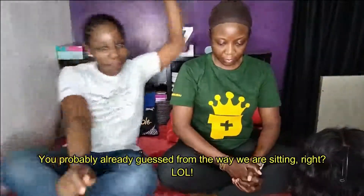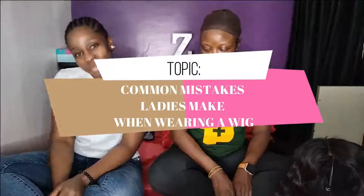Hi guys, welcome back to Honey and Lemons. Hope you had a good week. Today I've got one of my favorite people in the house and today's topic is something every woman needs to take note of — the little things that make the difference. When you wear a particular outfit, if one thing is missing, someone else will notice. So today we'll be talking about common mistakes we women make when wearing wigs.